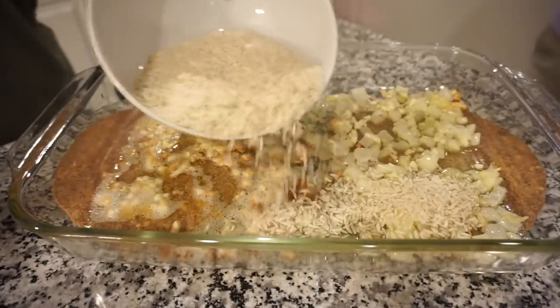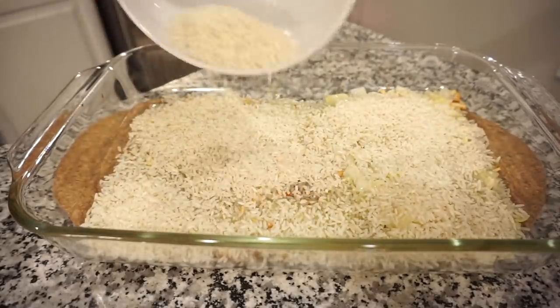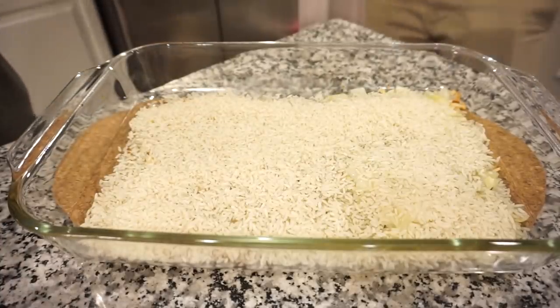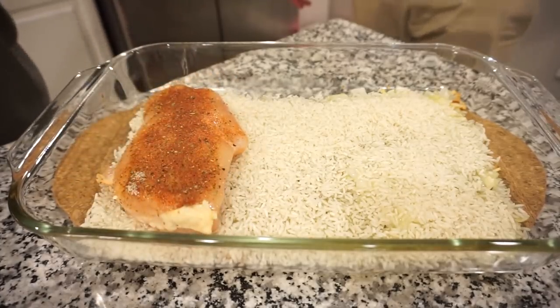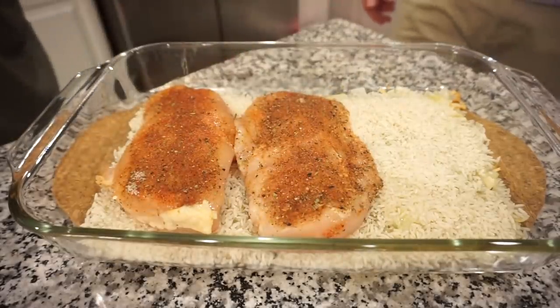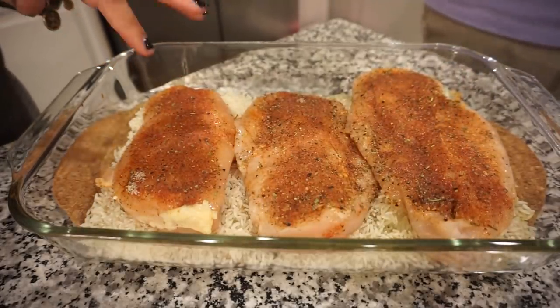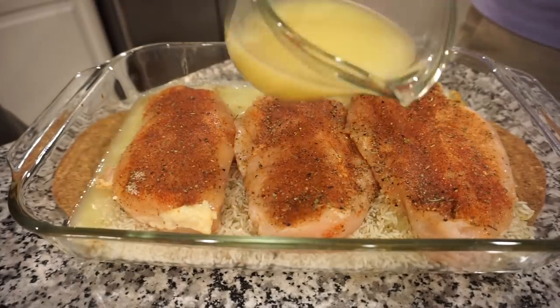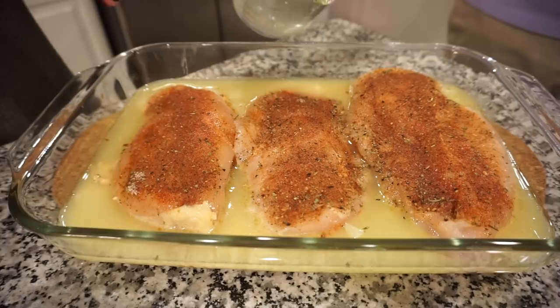We're going to add a cup and a half of rice right on top of this. Chicken goes on top — gently laying our delicious chicken breast in there, ever so gingerly. Now we're just going to add a cup and a half of the Better Than Bouillon or chicken stock, whichever one you want to use, and then one and a quarter cups of water on top.